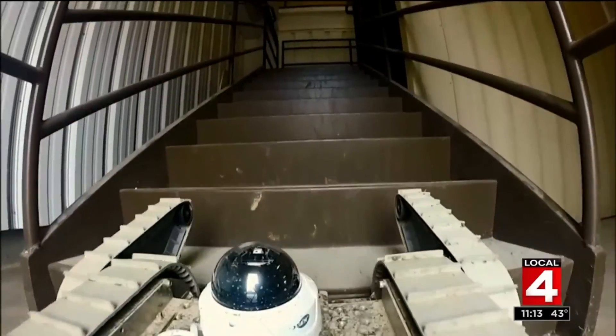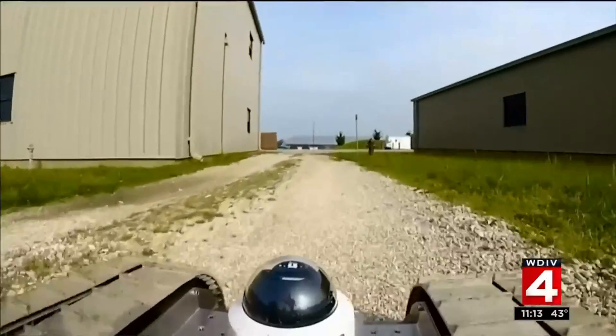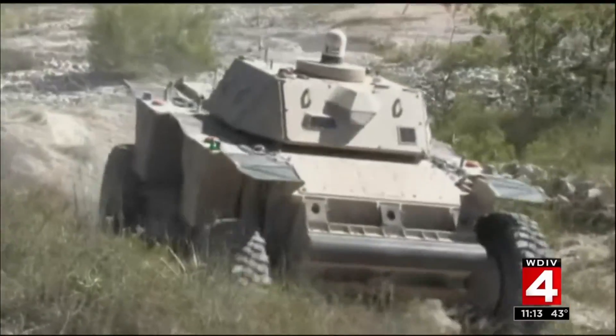But most of the work here is on robotics. We work on several different sized robots, from little ones the size of your Roomba robotic vacuum, all the way up into giant trucks like you'd see in a mining or construction operation.